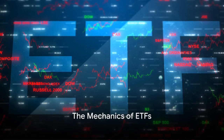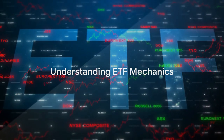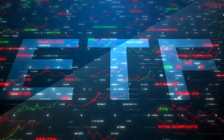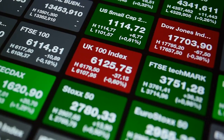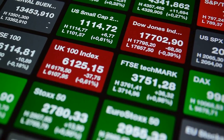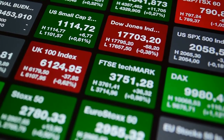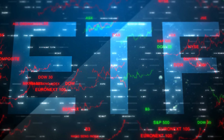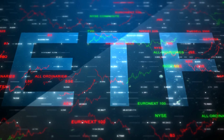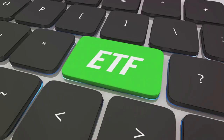Now that we know what ETFs are, how do they work? Well, the mechanics of exchange-traded funds are quite fascinating, and they operate in a way that combines the best aspects of both mutual funds and individual stocks. Firstly, similar to stocks, ETFs are traded on an exchange. This means that their prices fluctuate throughout the day as they are bought and sold, just like individual company shares. You can buy and sell ETFs at any time during the trading day at the current market price. This is a stark contrast to mutual funds, which are only bought and sold at the end of the trading day at a price known as the net asset value.